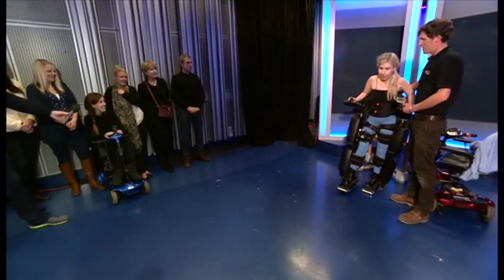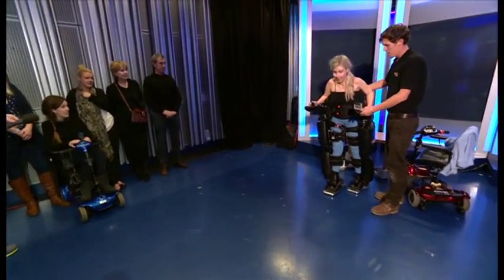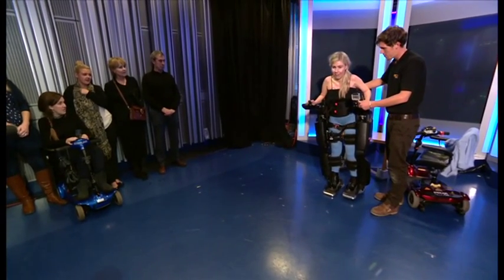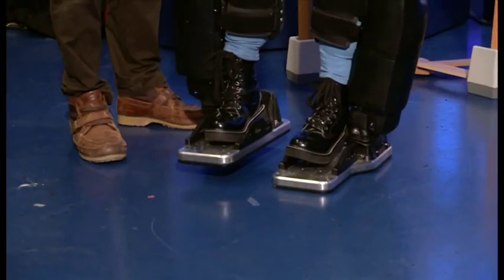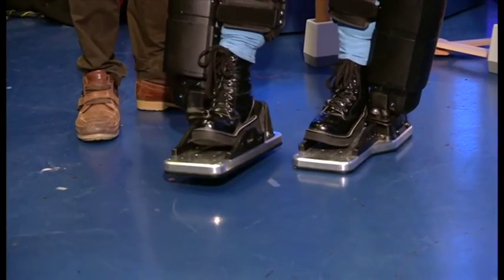Lovely. All right. That's it. Keep holding it forwards. Good. You'll see that left leg now will swing through. That's great. That's it. Oh, Emma. Well done.